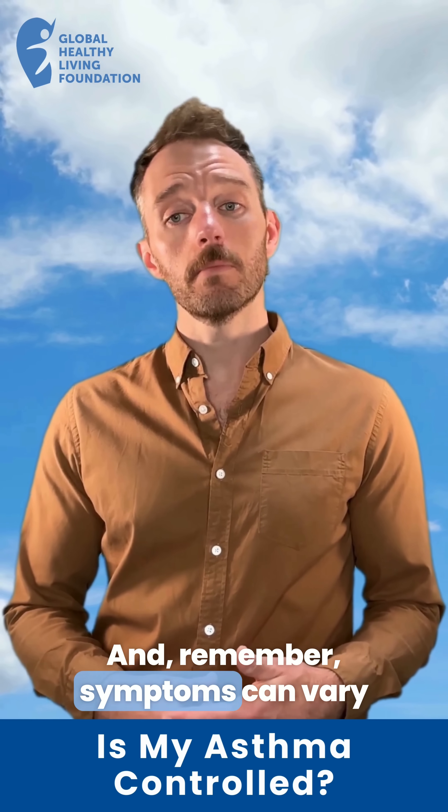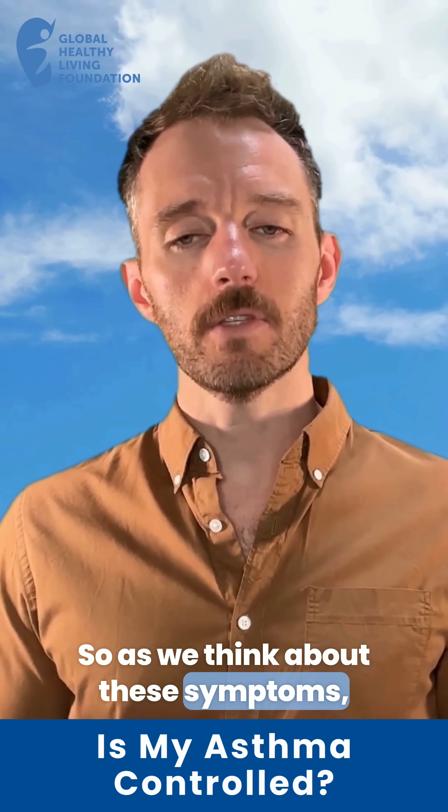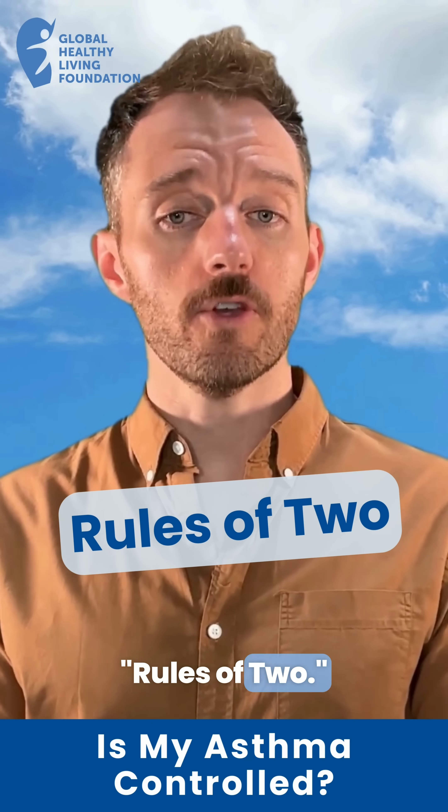And remember, symptoms can vary over time as well as intensity. So as we think about these symptoms, a helpful guide to assess your asthma control is the Rules of Two.